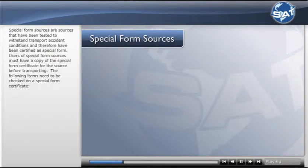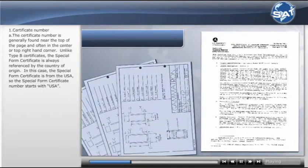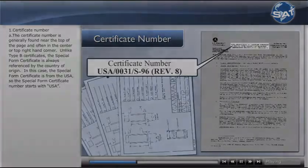The following items need to be checked on a special form certificate. The certificate number is generally found near the top of the page and often in the center or top right.